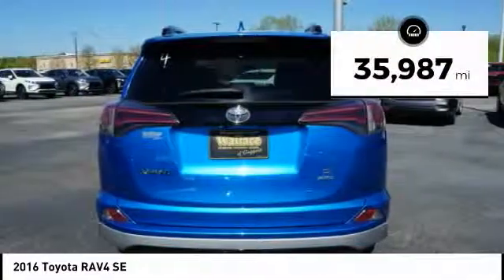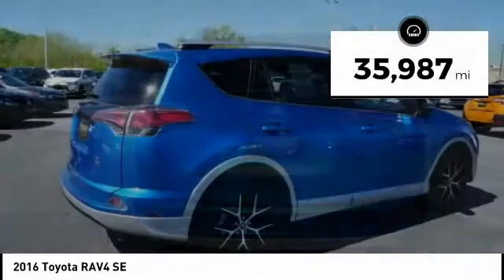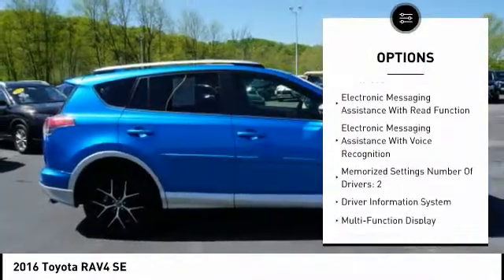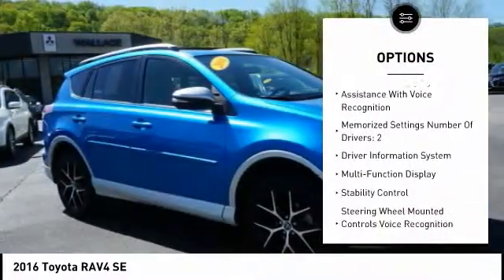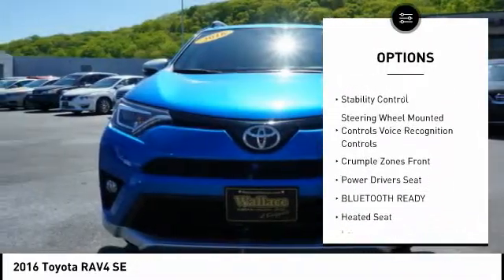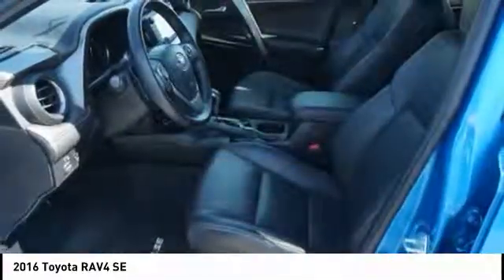This vehicle has less than 40,000 miles. Here are some of this vehicle's great options: anti-lock braking system, navigation system, power sunroof, heated seats, stability control, traction control, power driver's seat, steering wheel audio controls, backup camera, air conditioning.